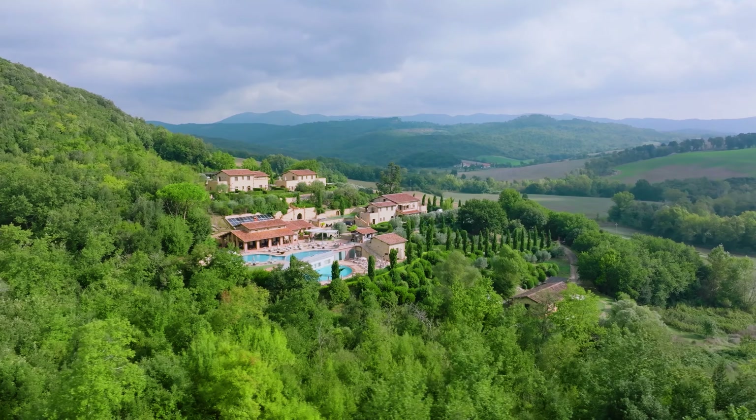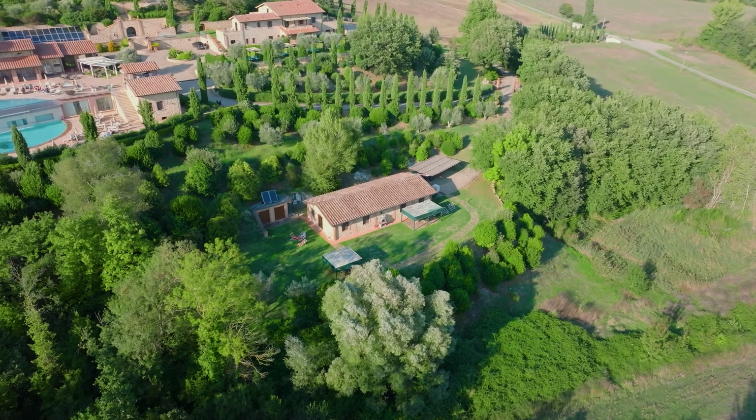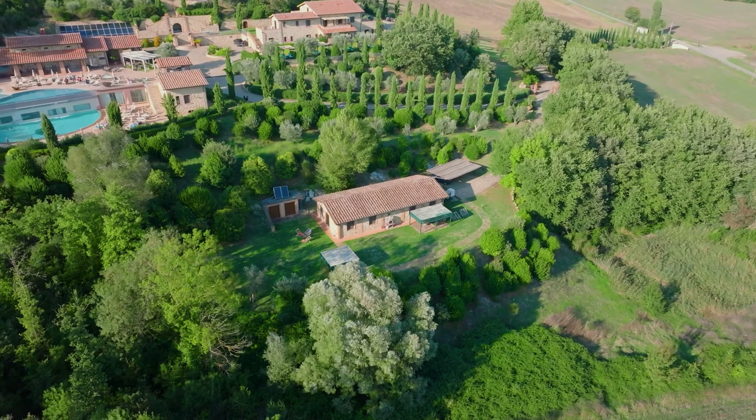In the lowest level of the property there is a fifth Casale, which is divided into two independent three-bedroom apartments, each with their own ensuite bathroom and external area.